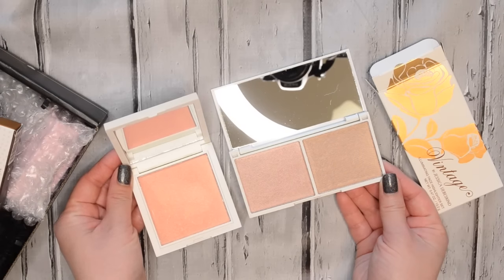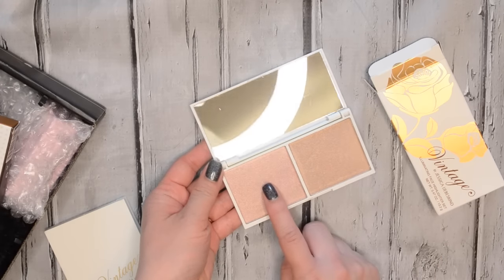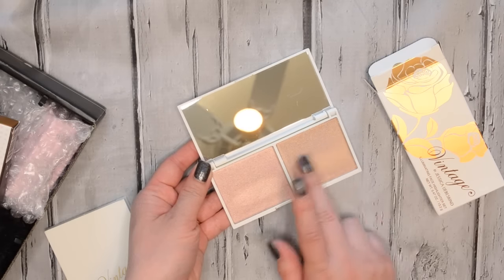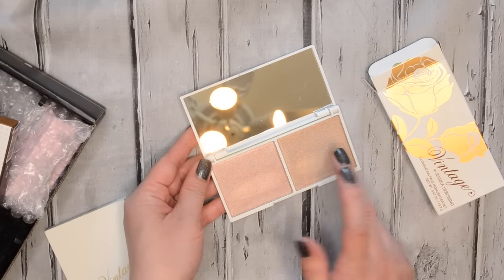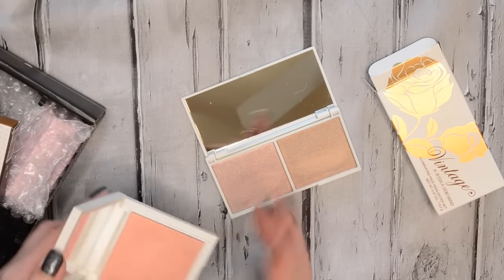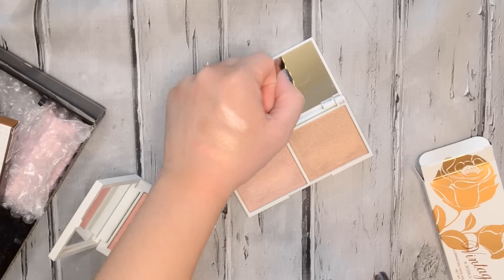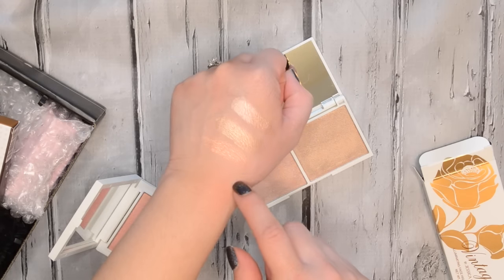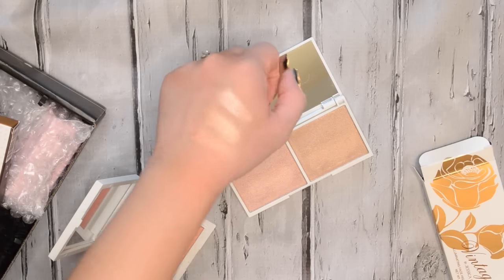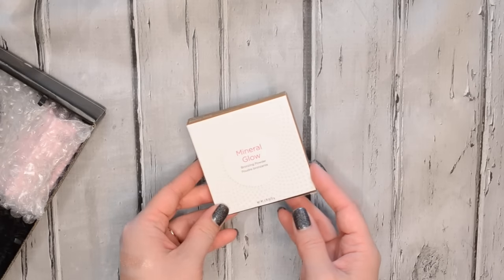You'll definitely get a lot of use out of them. I'm going to go ahead and swatch these, and I'll even swatch the Rose Gold one again so you guys can compare. You can see it's really, really pigmented — really pretty colors. You can definitely use these as eyeshadows as well, which I think I'm going to do. So there they are swatched on my hand: Rose Gold, Chocolate Diamond, and Rose Quartz. Very, very pretty colors. I also got another face product — this one is from Pure Cosmetics.